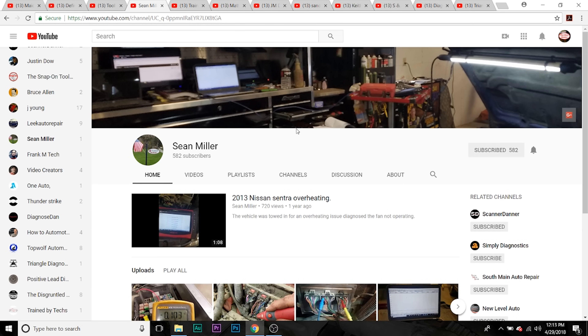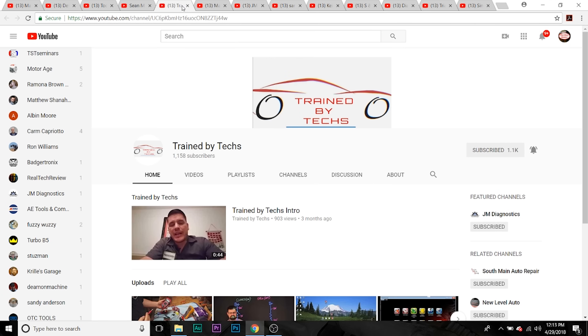Next one we're going to talk about is Sean Miller. Wicked smart tech, a lot of great content. He's putting out more and more videos, definitely somebody you should check out.